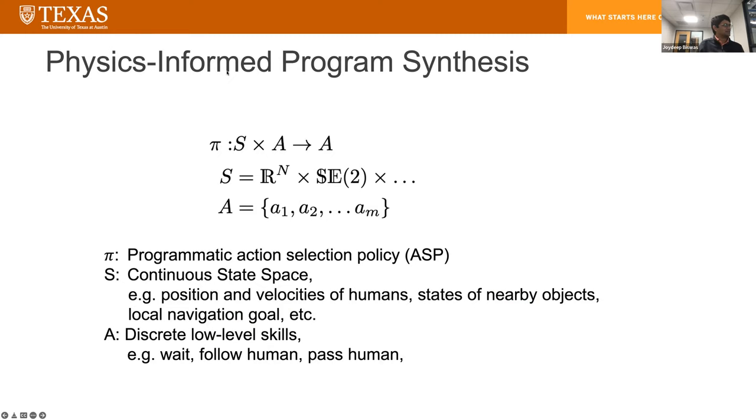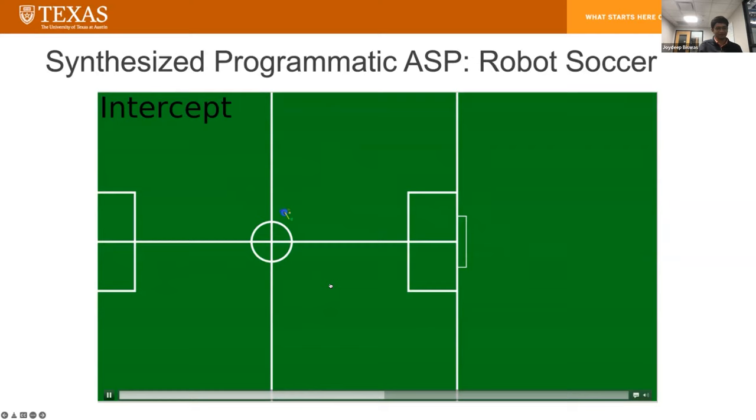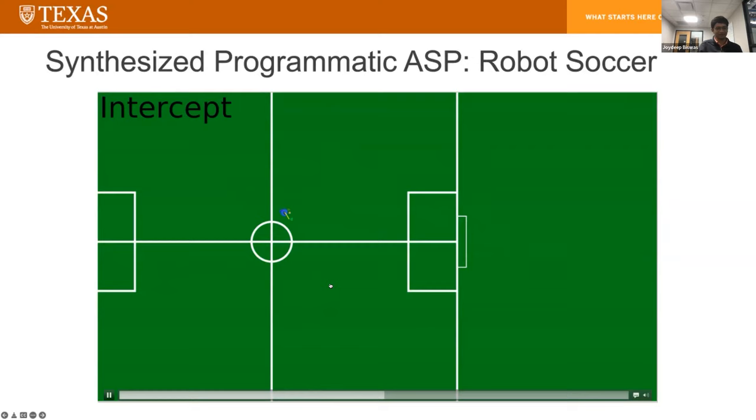The third umbrella of research is physics-informed program synthesis, where we're trying to learn policies pi that map from states and previous actions to new actions for the next time step. The state space is a continuous state space — for example, positions and velocities of humans, states of nearby objects, local navigation goals, etc. This policy pi is a programmatic action selection policy synthesized by the robot, and the actions are discrete low-level skills. Here's an example of synthesized policies for robot soccer, where the robot is trying to intercept the ball and continuously score on the goal.